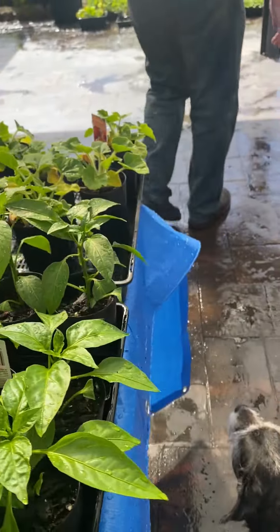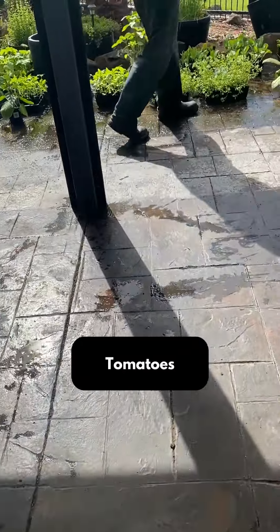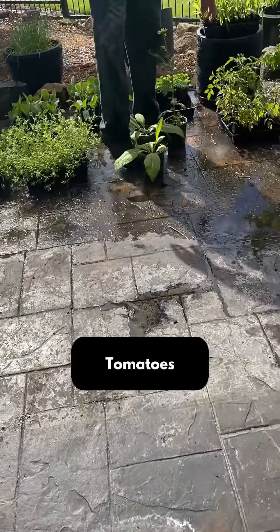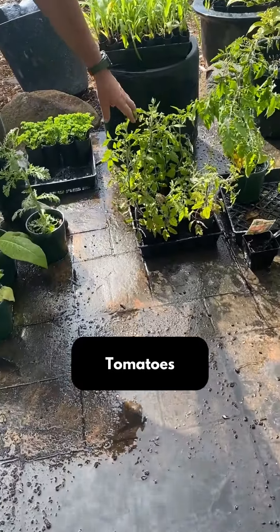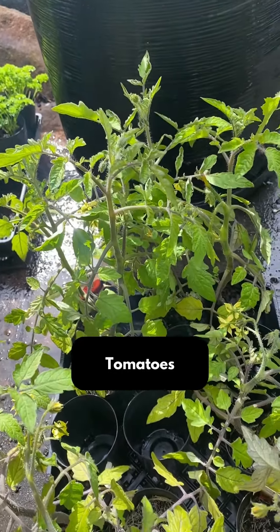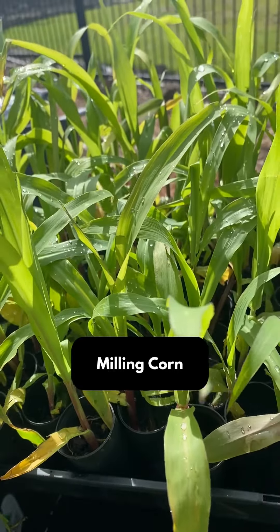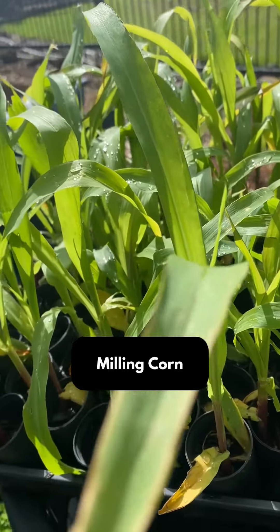And we've got some of the stuff over here. We've got a few different types of tomatoes — a Tasmanian bread tomato here, which is going to be a really good one we haven't tried before. We've got milling corn, which is a dent corn that's ground down to powder to make corn flour out of.